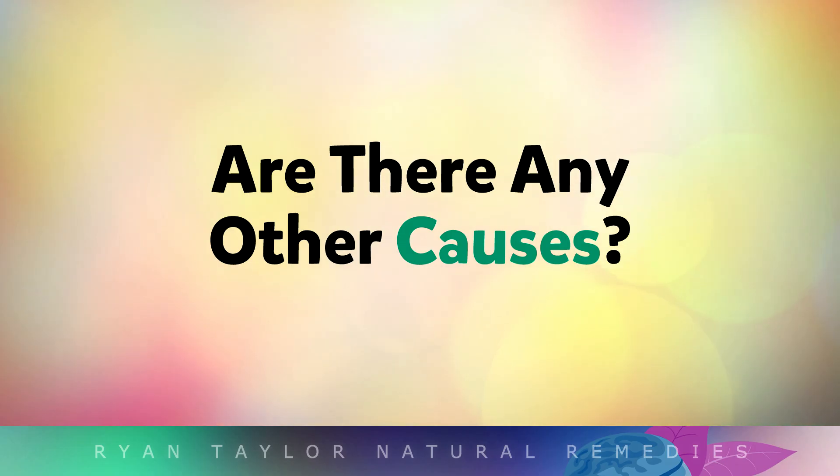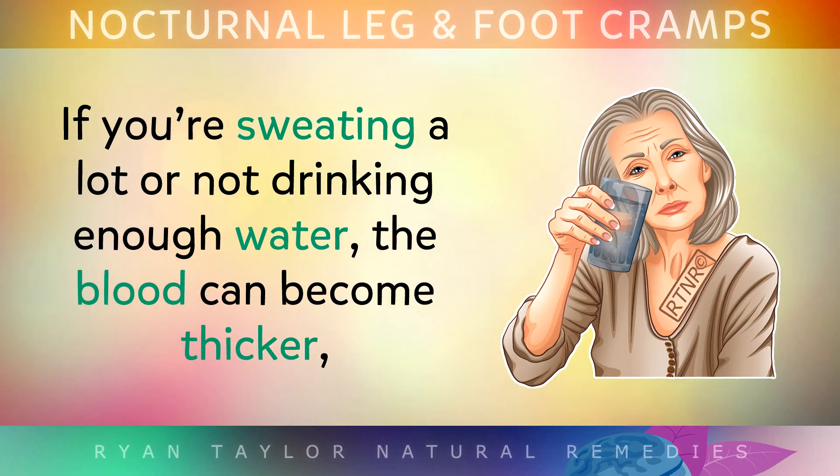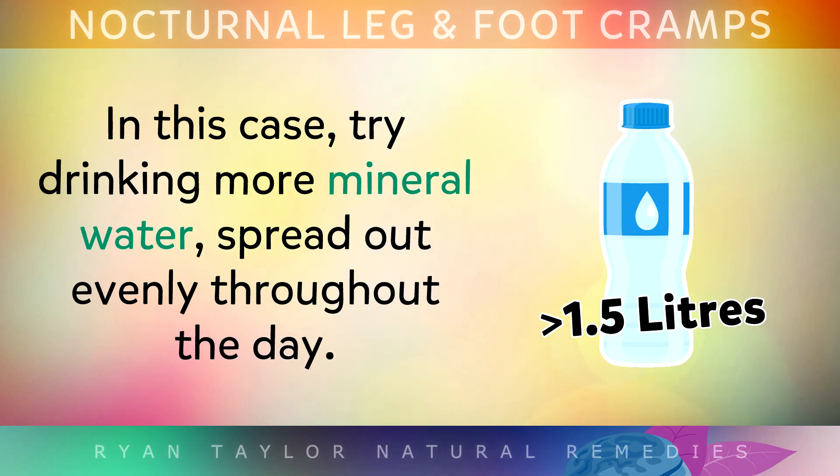Are there any other causes of these cramps? Another common cause of night time cramps is simply not being hydrated enough. If you're sweating a lot or not drinking enough water, the blood can become thicker, making it harder for minerals to travel to your nerves and muscles. In this case you may need to try drinking more mineral water, spreading it out evenly throughout the day.